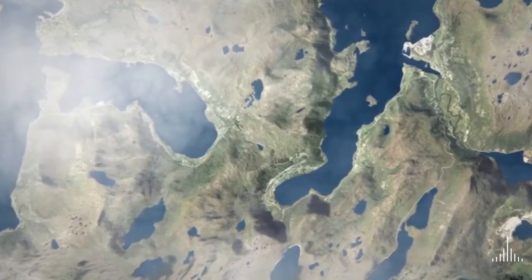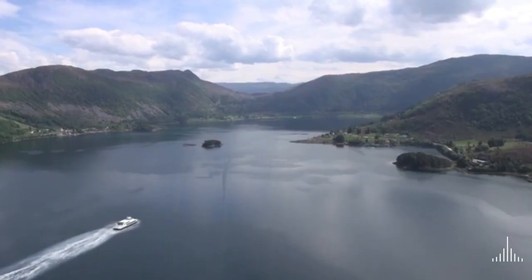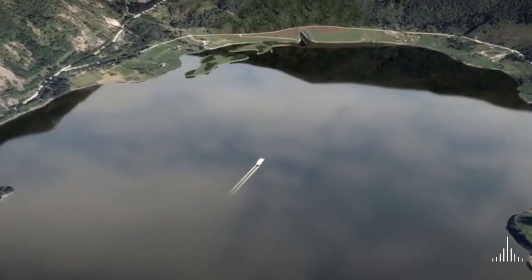The Norwegian Coastal Administration is responsible for the shipping lane infrastructure and aims to make the Norwegian coast one of the safest and cleanest in the world.